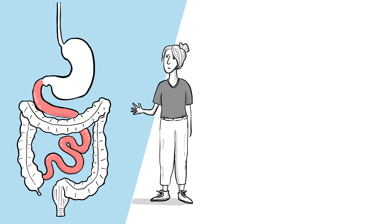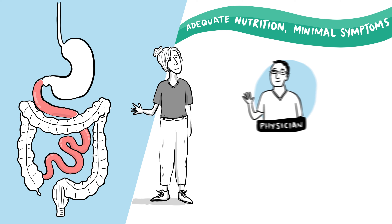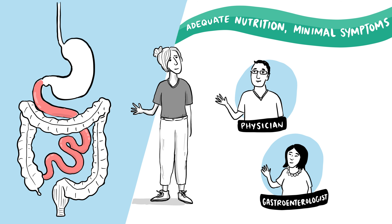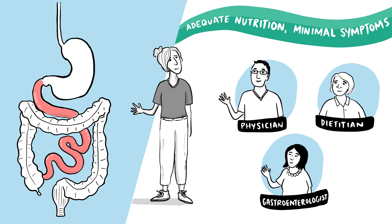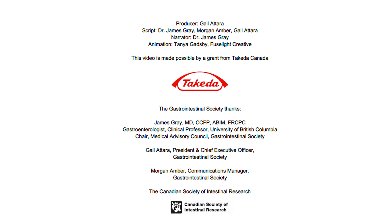A diagnosis of short bowel syndrome can be very difficult as it requires lifelong management. Treatment involves getting adequate nutrition with minimal symptoms. While there is no cure for short bowel syndrome, working closely with your health care team, including your physician, gastroenterologist, and dietitian, can help reduce your risk of malnutrition, dehydration, and diarrhea while improving your quality of life. I'm Dr. James Gray, a gastroenterologist. On behalf of the Medical Advisory Council of the Gastrointestinal Society, thanks for watching. Learn more about short bowel syndrome at badgut.org.